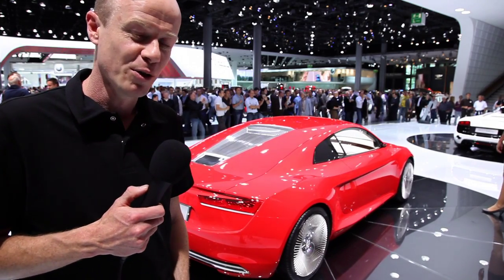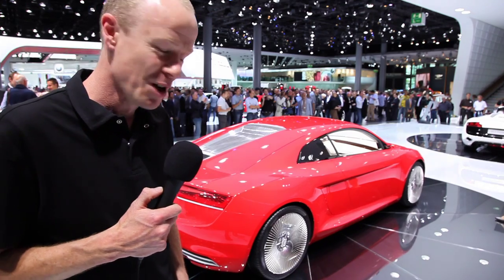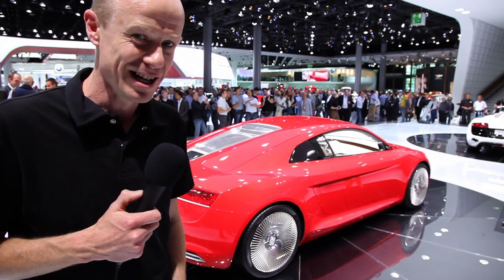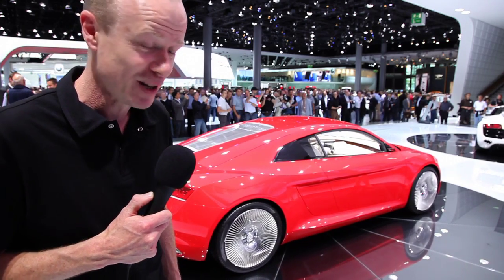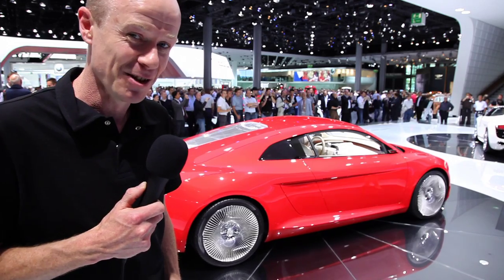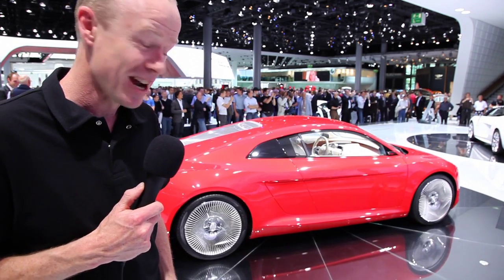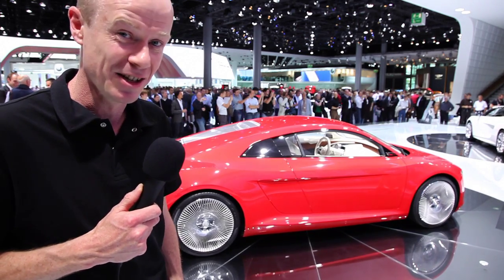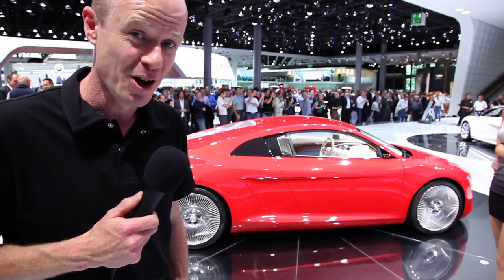There's no word on price or final specifications — it's far too early for that — but we can only assume that the price point will be up there. So it might be out of my range, but if there's any chance of a test drive I would love to get my hands on this car and see what it feels like to put your foot down and have that much torque instantly. It's a beautiful car. It's our pick of the show. Well done, Audi.